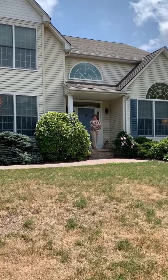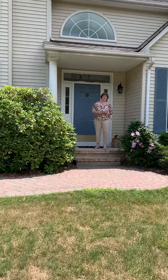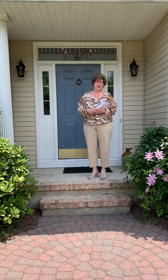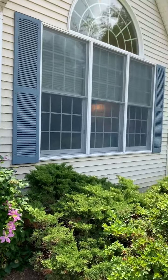Good morning, everyone. Welcome to 4 Portsmouth Court in Yorkshire Estates in Washington Township, also known as Long Valley. I will give you a tour of this beautiful home. It's approximately 3,700 square feet colonial. We're at a cul-de-sac location. We have open and wooded privacy, so I'll take you for a walkthrough.